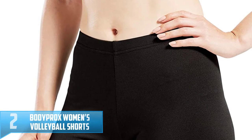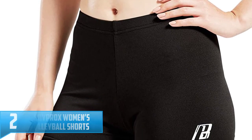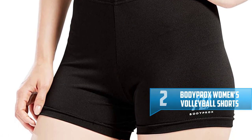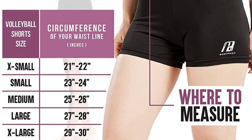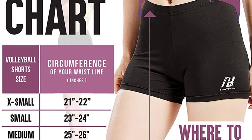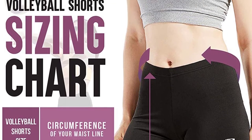Number 2: Bodyprox Women's Volleyball Shorts. The Bodyprox Volleyball Shorts for women is another fine product that we love on this list. It offers maximum coverage so you can feel at ease as you play. The stitches are strong and durable, which offers you the snugness you want. Most importantly, these are highly durable shorts that can last for a long, long time.